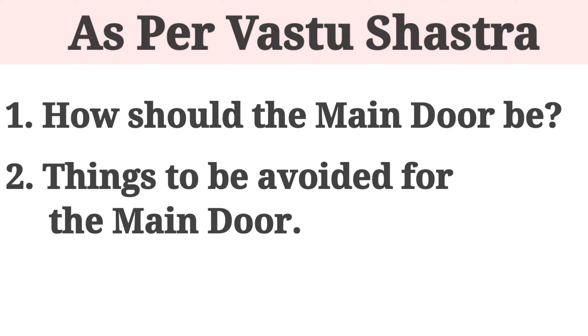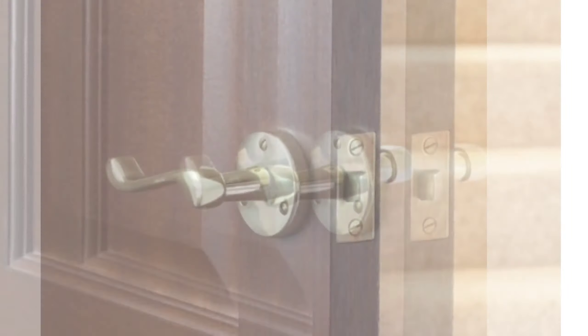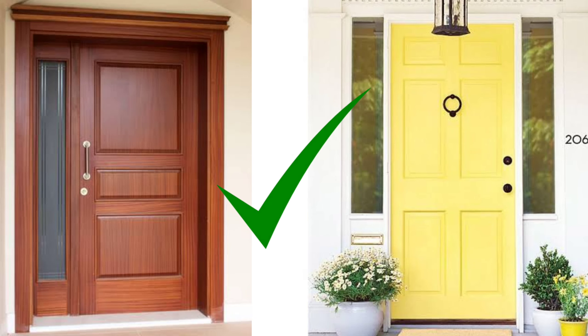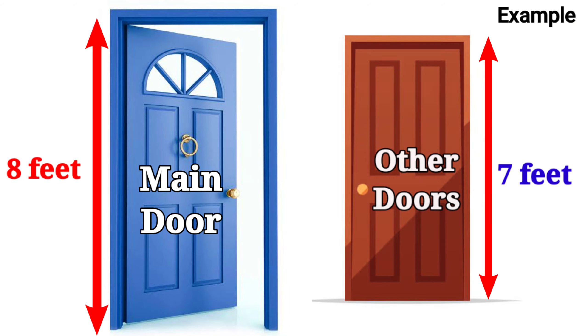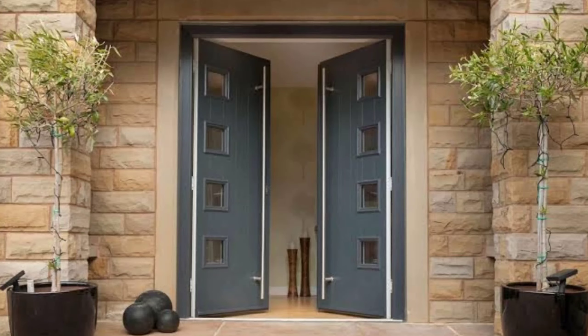Let us start with understanding how the main door should be. The main door should always be thick and made of solid wood. There shouldn't be any cracks on the main door. Main door should always be in a rectangular shape — avoid round and irregular shapes. The main door should always be bigger than the other doors of the house. In Vastu Shastra, double doors are considered best for the main door.